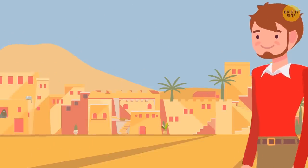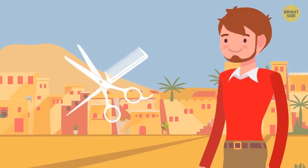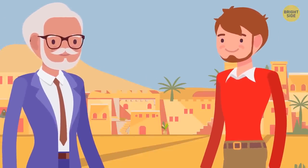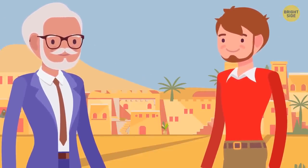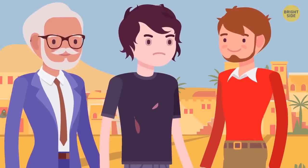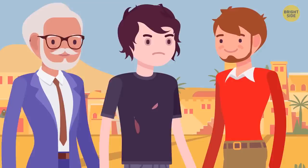Sam left the desert and decided to stay in a little village to rest. He wanted a haircut and a shave. There were only two barber shops. In the first shop, the barber was handsome with a neat haircut and the place looked tidy and clean. The second barber was shabbily dressed, had a weird haircut, and his place didn't look clean at all. Which barber shop should Sam go to and why?